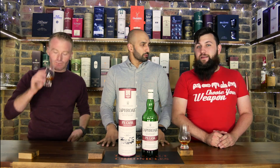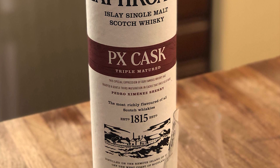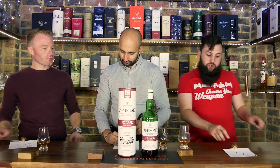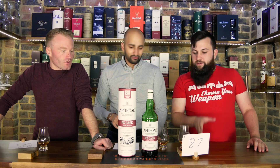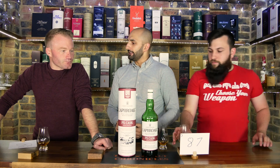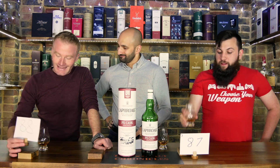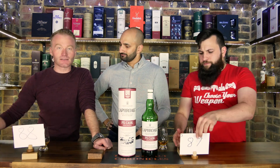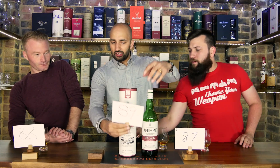Let's get down to brass tacks and score this bad boy. We're going to start with the beard — who's up? I enjoyed it, but it's missing an age statement, so 87%. I think it's a good score. And I'm going to give it 88% — I think there is a lot of complexity to the whisky due to the sweetness and power it holds. I actually gave it a solid 89%.